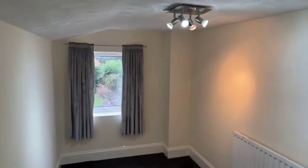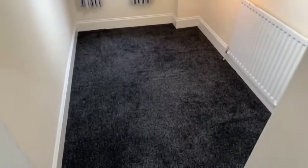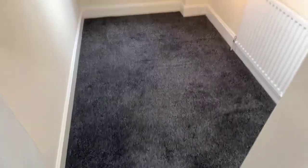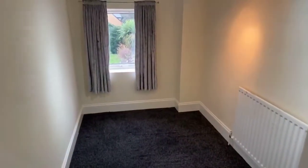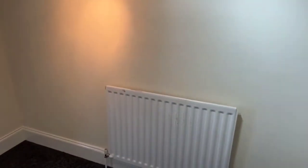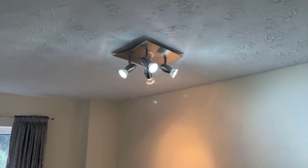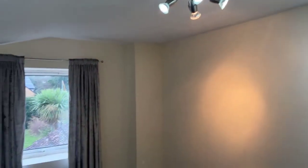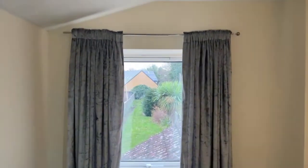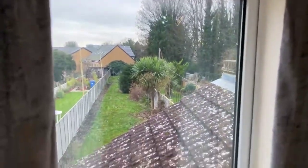Into bedroom number three now — I'll just show you the floor space in here because it's actually quite spacious. Some people find this is a perfect room to use as a nursery. You do have a radiator in here so you've got heating, or alternatively it could be a dressing room or office space — really whatever suits your needs.